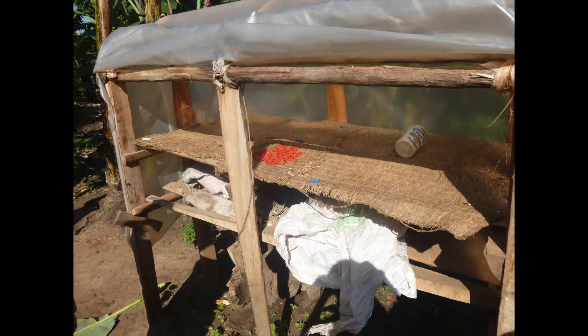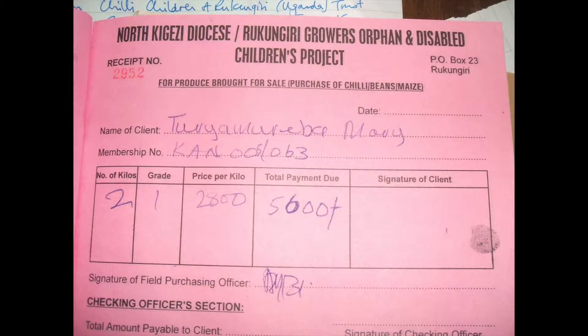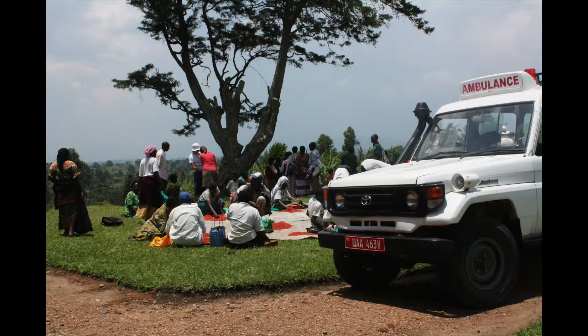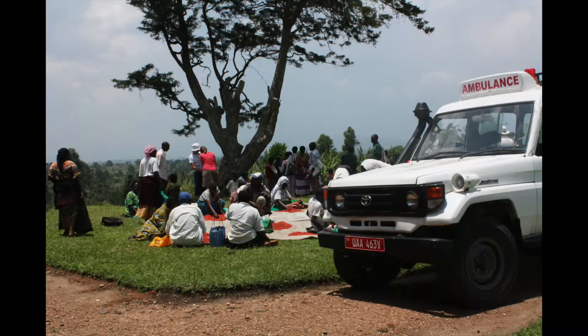For instance, the project helps with dryers, harvesting and selling the chile. This diagram shows a day of selling chile at a centre. The day starts with greetings and prayer, together with exchanging stories and information including the progress of their disabled children.